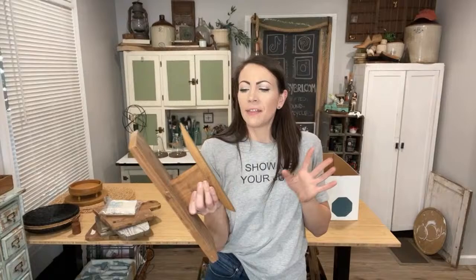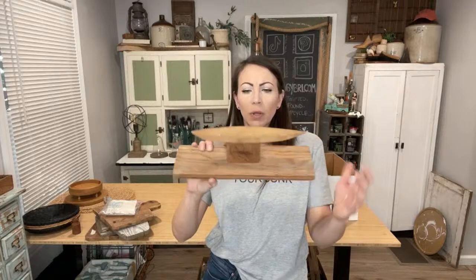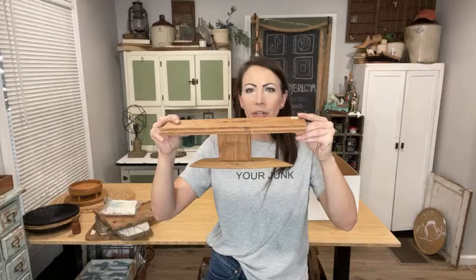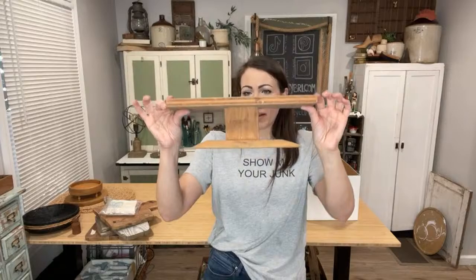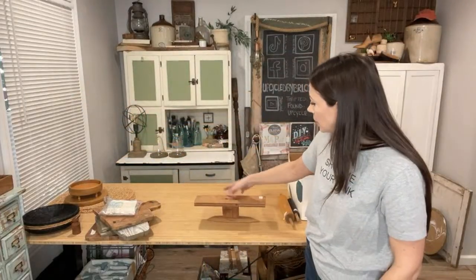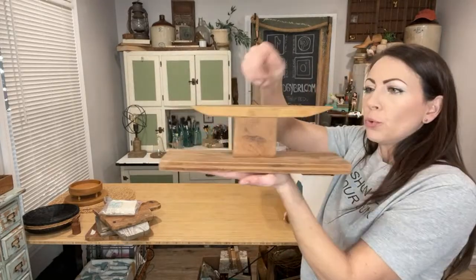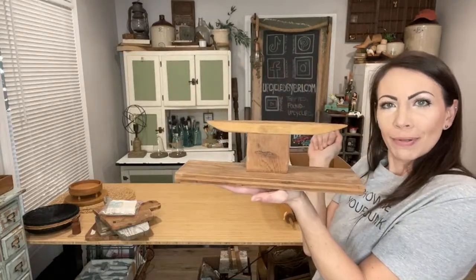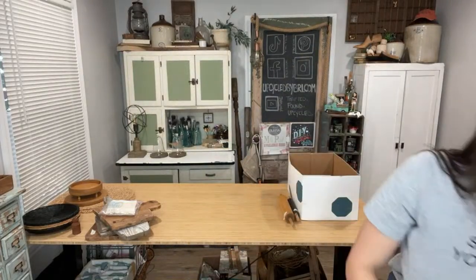I listed this as a vintage shoe stretcher — that's what one person commented — but somebody else told me it was an accessory for ironing. Do y'all know what this is? I thought it'd just be a fun riser piece of wood, or if you've got a booth you could display a couple bracelets off of it, or set something else on top. $12.95 on my site.